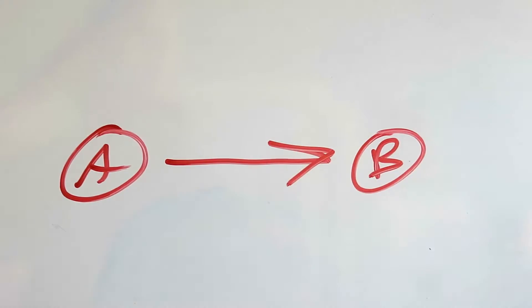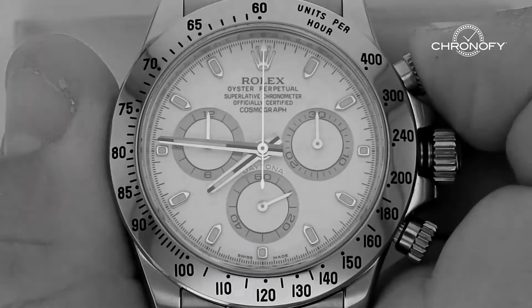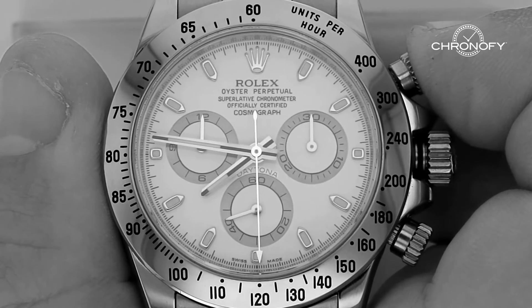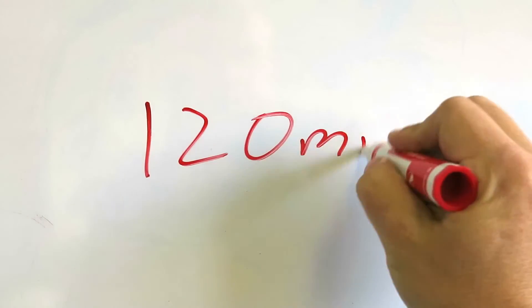For example, assume you know the distance between point A and point B is one mile. If you want to know the speed of a car traveling from point A to point B, you start the tachymeter when the car is at point A and stop it when it passes point B. Assuming it took 30 seconds, the tachymeter scale would read 120, meaning the car was going 120 miles per hour.